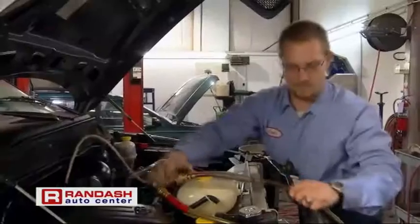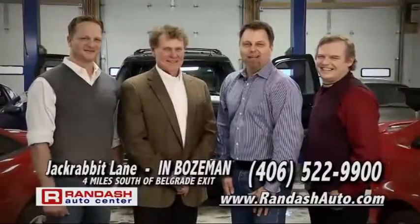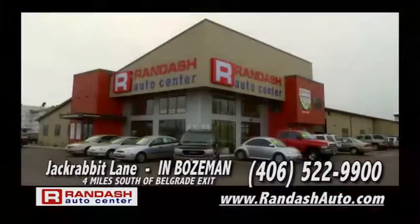We're your credit superheroes and your quality superheroes. And we protect your investment with the Randash Vehicle Protection Plus Warranty. Get the credit and quality you deserve at Randash Auto Center.